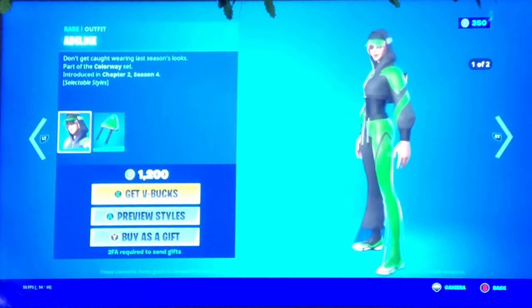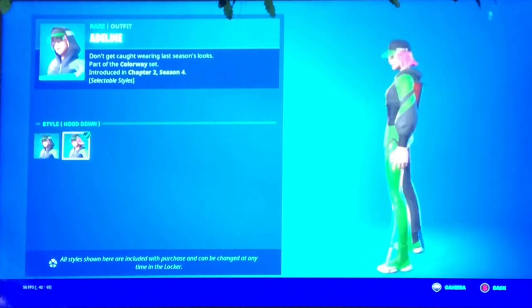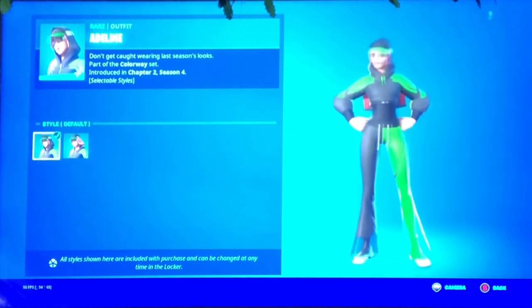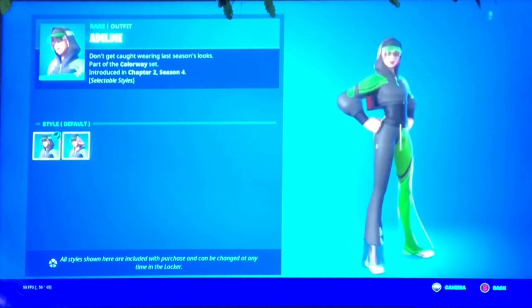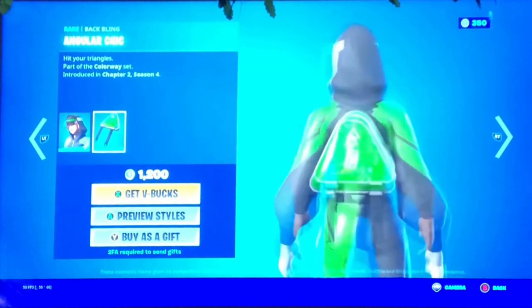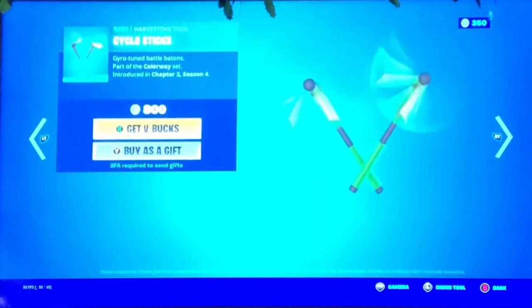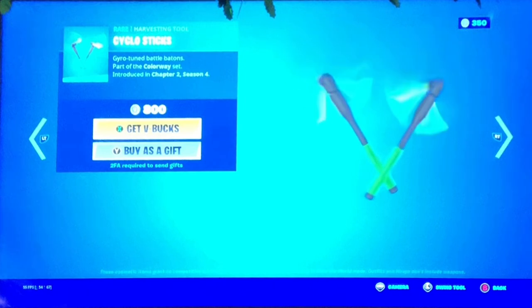Next up we got the Adeline green skin with two styles - the first style like this and the second style with the hair like this. One has a hoodie on, this one doesn't. And the Angular Chick, pretty cool, reminds me of Squid Game.